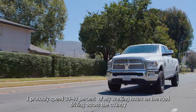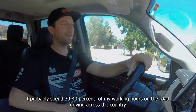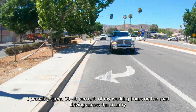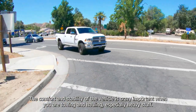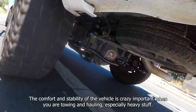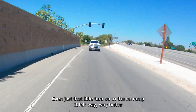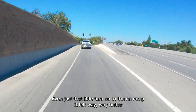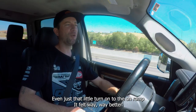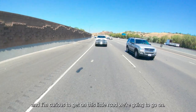I probably spend 30 to 40 percent of my working hours on the road driving across the country. The comfort and stability of the vehicle is crazy important when you're towing and hauling, especially heavy stuff. Even just that little turn onto the on-ramp, it felt way, way better, and I'm curious to get to this little road that we're going to go on.